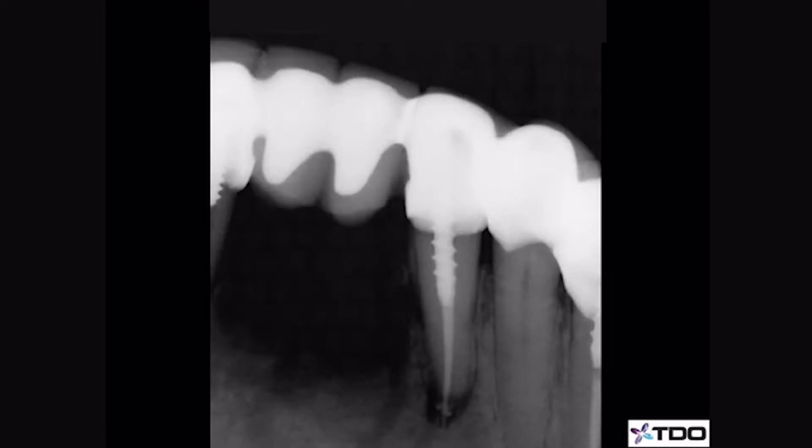This is a root canal done by a general dentist who subsequently placed a post and a long span bridge. Six months later, there is now radiographic evidence of pathology, the patient is uncomfortable, and the dentist sent him to our associate, Dr. Courtney Lindenberg, for an apicoectomy.